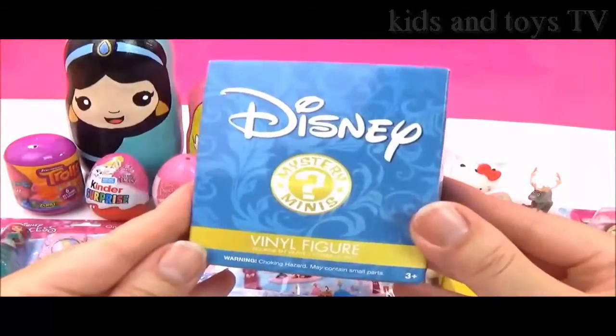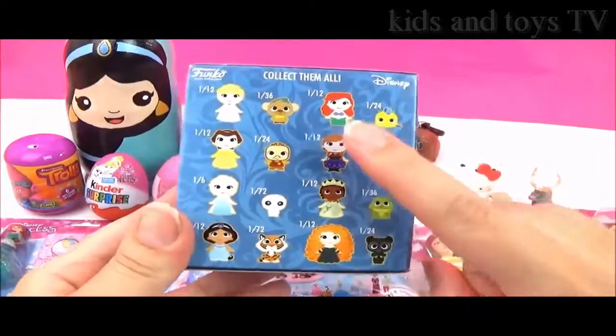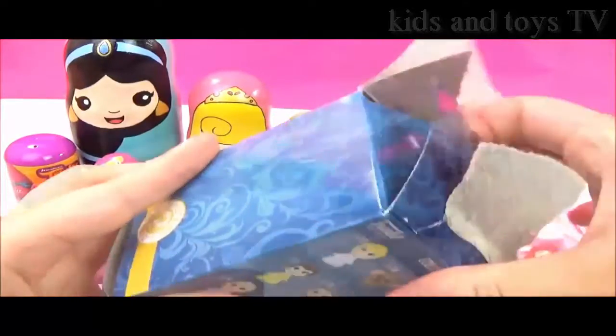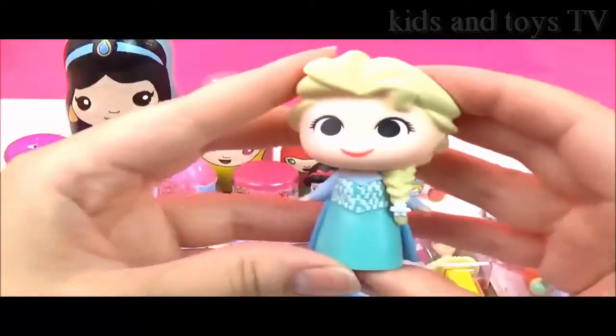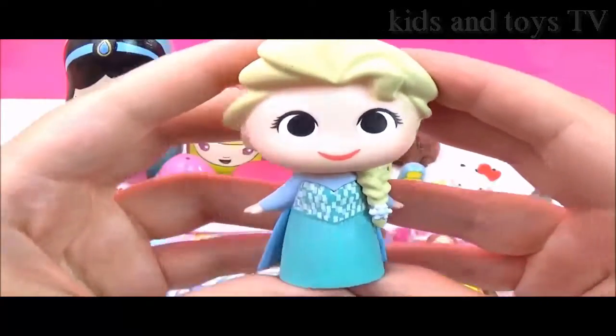Let's open up this Disney Princess Mystery Mini. It's quite light, so it might be a pet. I wonder which one it is. You might get a Snow White. Who is it? Oh, it's a princess — it's Elsa! Awesome. She looks super, super adorable. I love her dress.